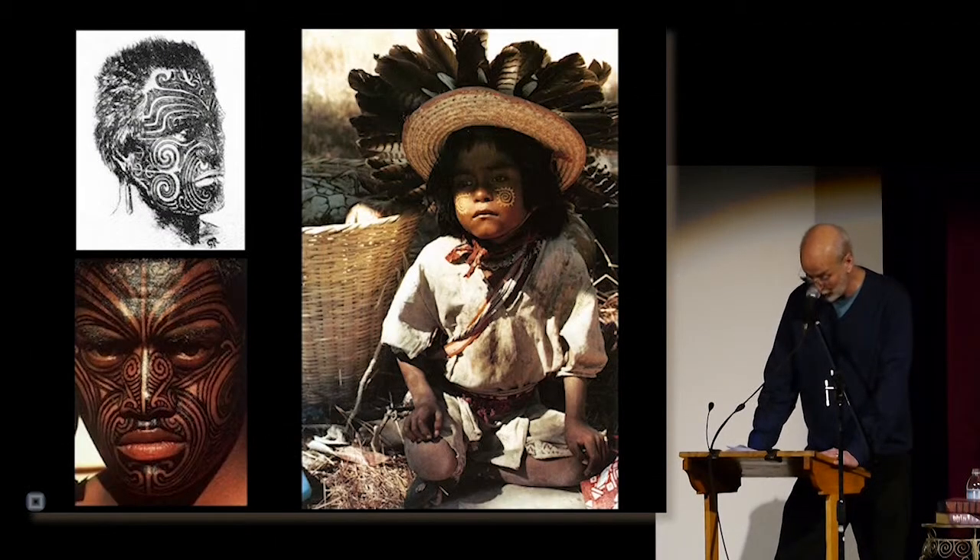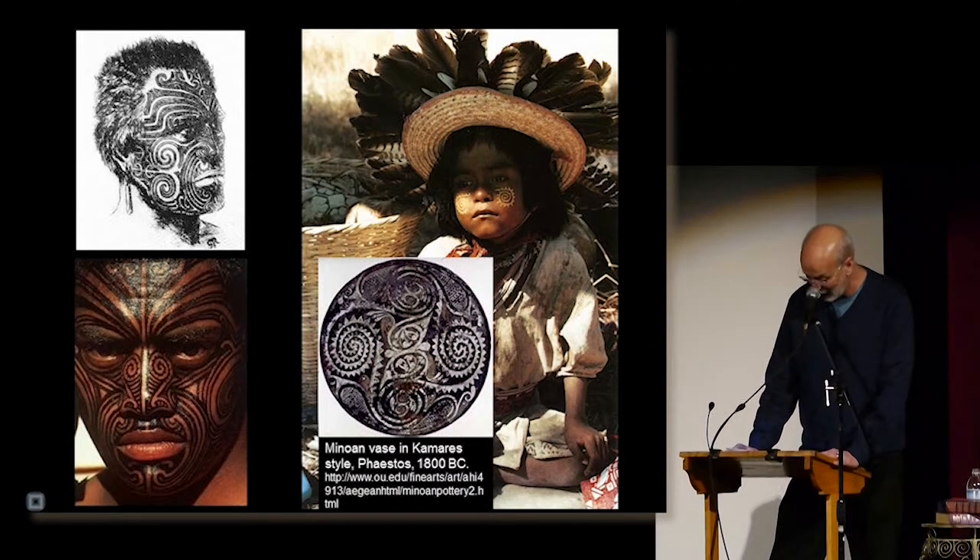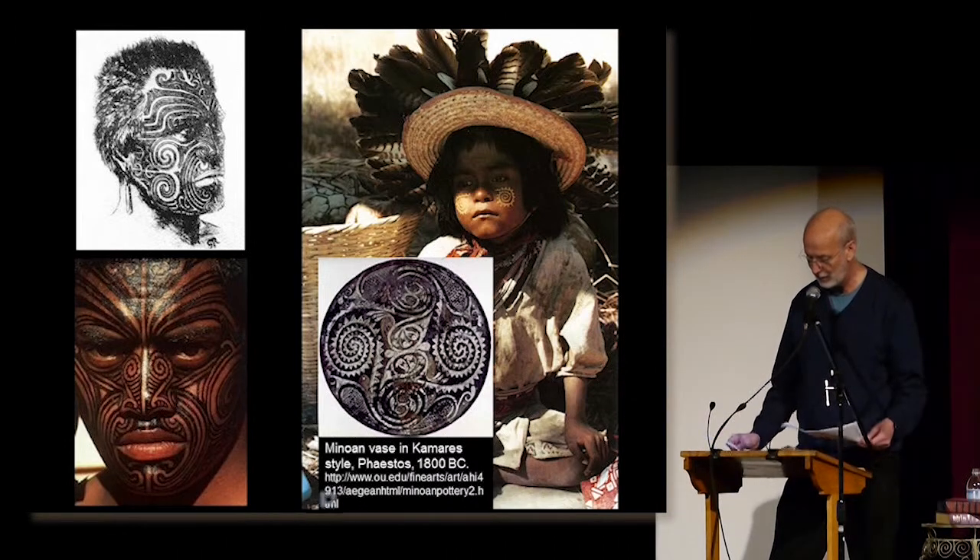These are some cool spiral tattoos from different cultures showing really remarkable similarities, down to the jaggedy elements coming off the spirals. These same jaggedy spirals can be seen on Minoan pottery from 1800 B.C., and there's a bunch more examples of these jaggedy spirals.